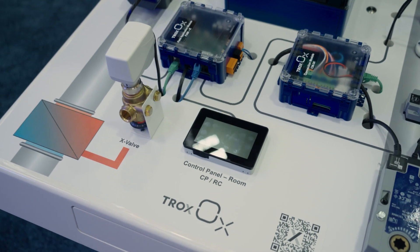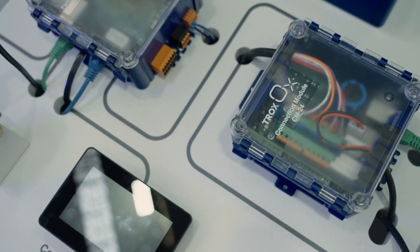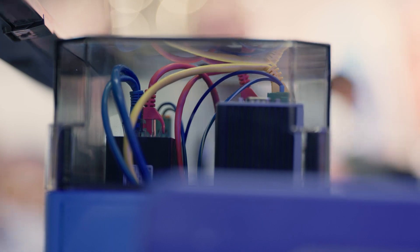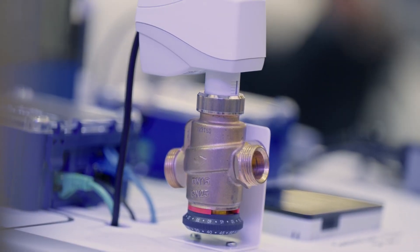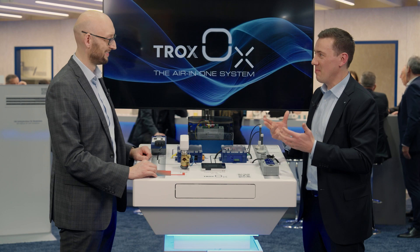Trox OX is the real game changer. It's a new system solution from Trox for monitoring, operating and using systems in an efficient way. It comes with two things: the Trox configurator to select complete systems, and a new software and hardware system. This will really make life easy on site — a true plug-and-play solution.